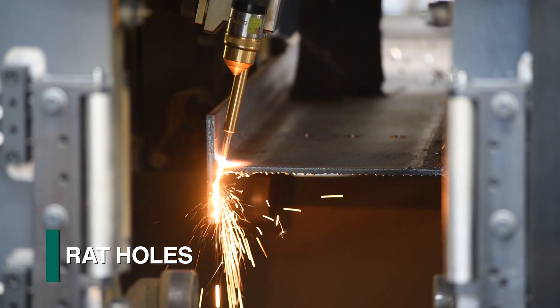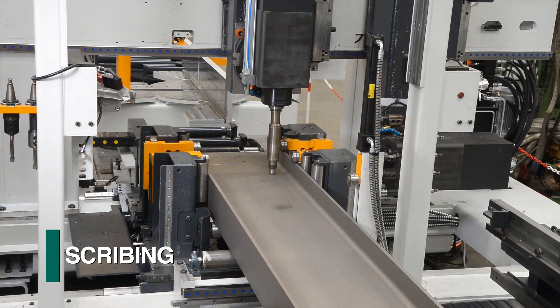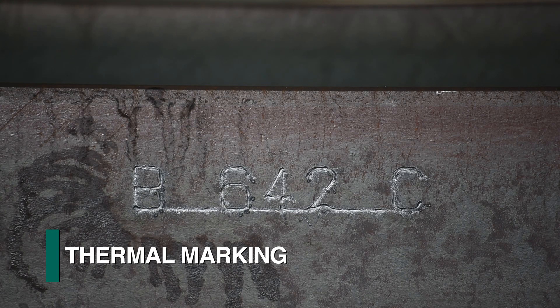The integrated system generates copes, weld prep, rat holes, dog bones, drilled bolt holes, scribing, thermal marking, and more.